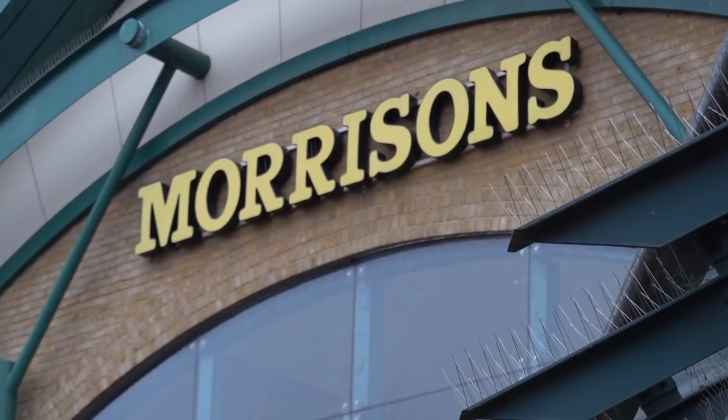Alright, so it's nice English weather outside - absolutely pissing down. We're at Morrison's and we're going to show you how to do vegan here. Let's go.